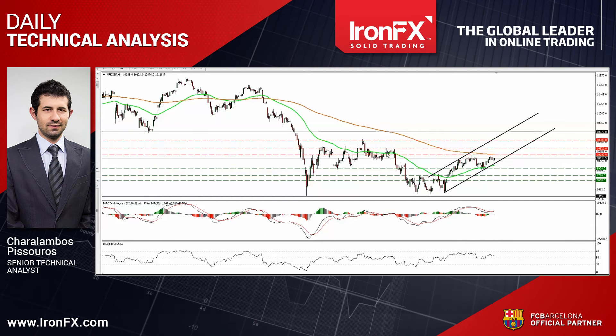Both our oscillators stand within their bullish zones, detecting positive momentum, and supporting that the index is possible to trade north for a while. The RSI rebounded from above its 50 line and is now pointing up, while the MACD, although it points sideways, stands marginally above its trigger line.